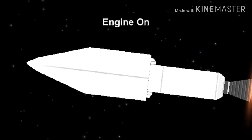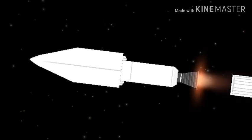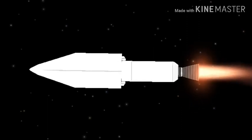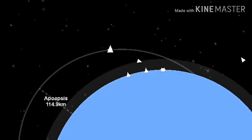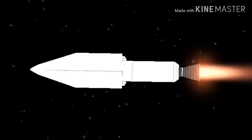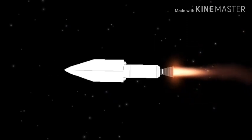We have separation for the Centaur single RL-10C engine to ignite. We have ignition — and full thrust on the RL-10. Everything continuing normally; the Centaur engine producing 22,900 pounds of thrust and it will burn for just over eight minutes. Centaur body rates look very good; steering has been enabled.